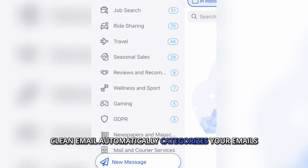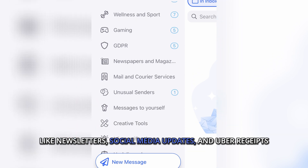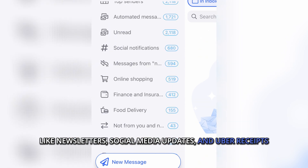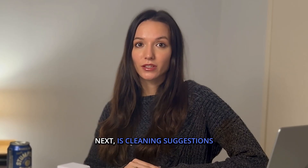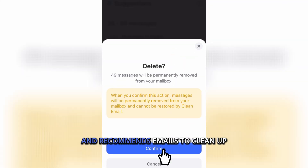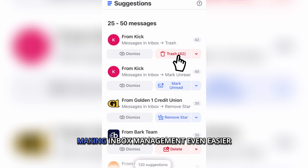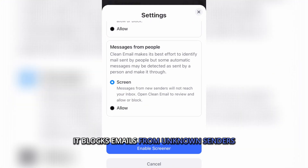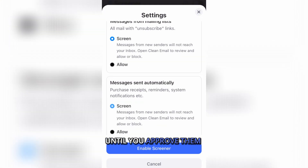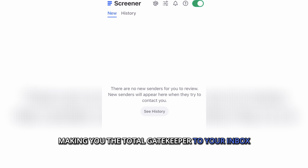Smart folders automatically categorize your emails — like newsletters, social media updates, and Uber receipts — so you can manage them all in one place. Next is cleaning suggestions: the app learns from your behavior and recommends emails to clean up, making inbox management even easier. The screener tool blocks emails from unknown senders until you approve them, making you the total gatekeeper to your inbox.